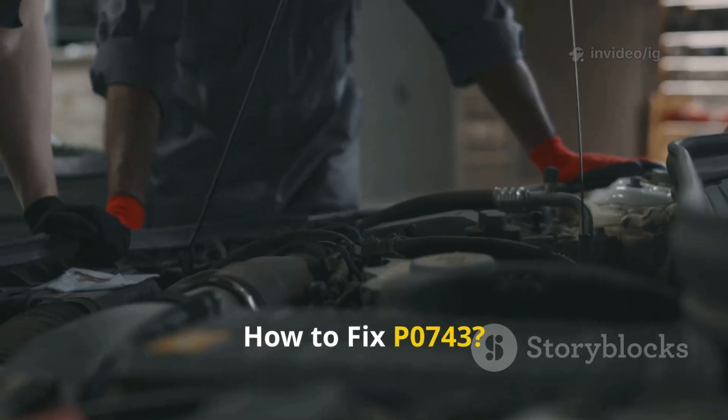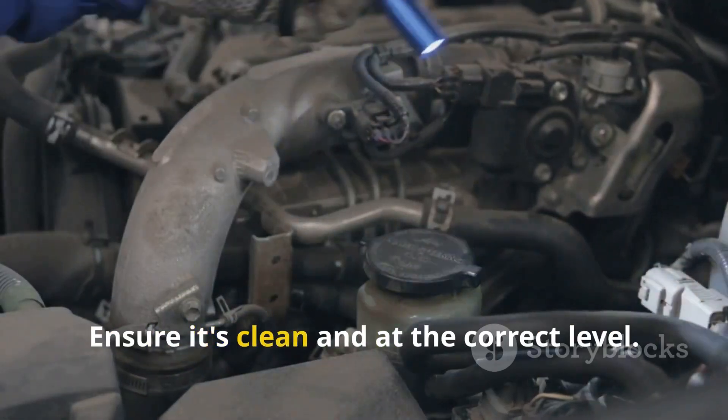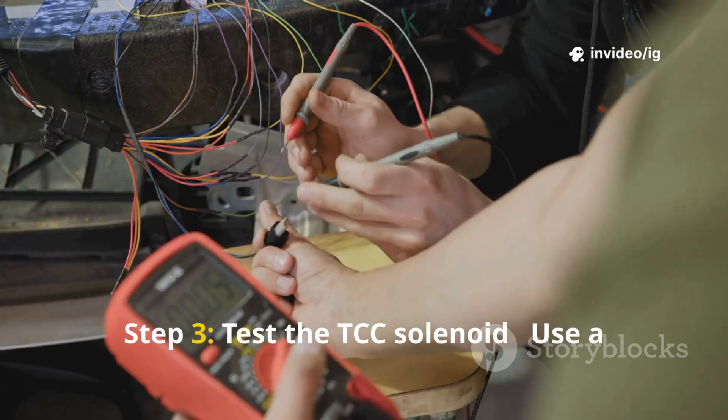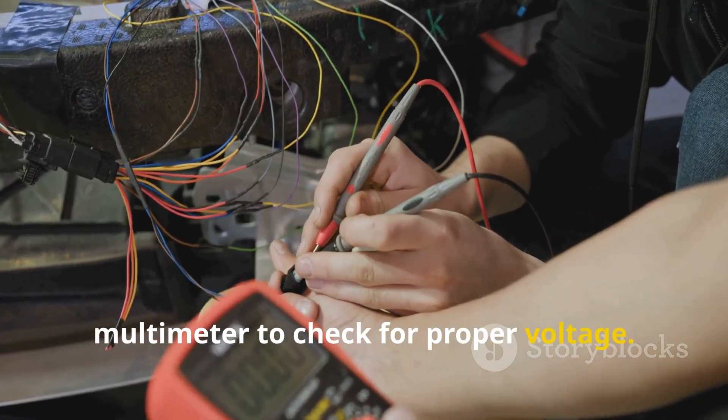How to fix P0743. Step 1: check the transmission fluid — ensure it's clean and at the correct level. Step 2: inspect the TCC solenoid wiring — look for frayed or corroded connections. Step 3: test the TCC solenoid — use a multimeter to check for proper voltage.